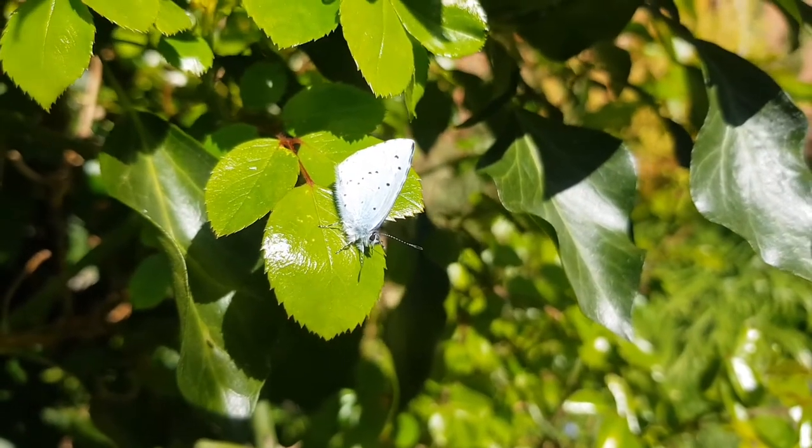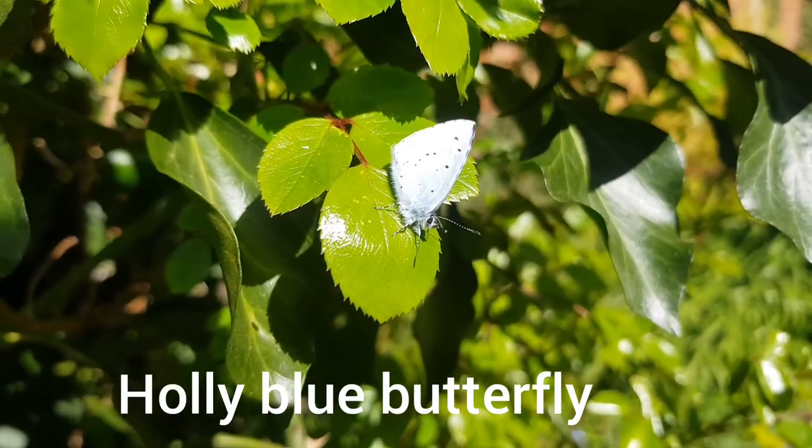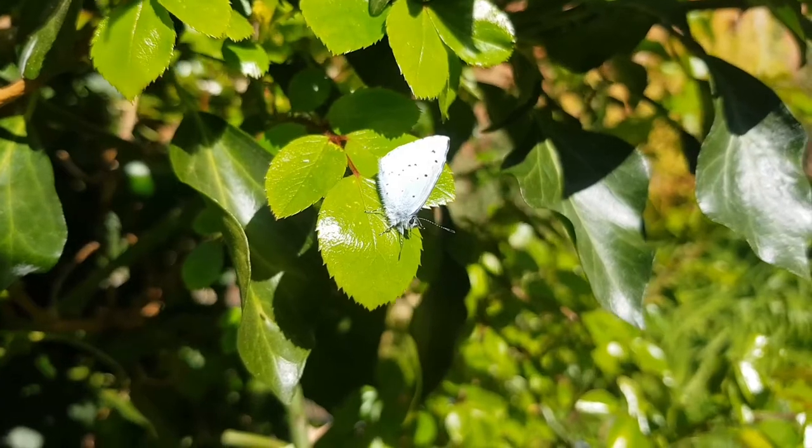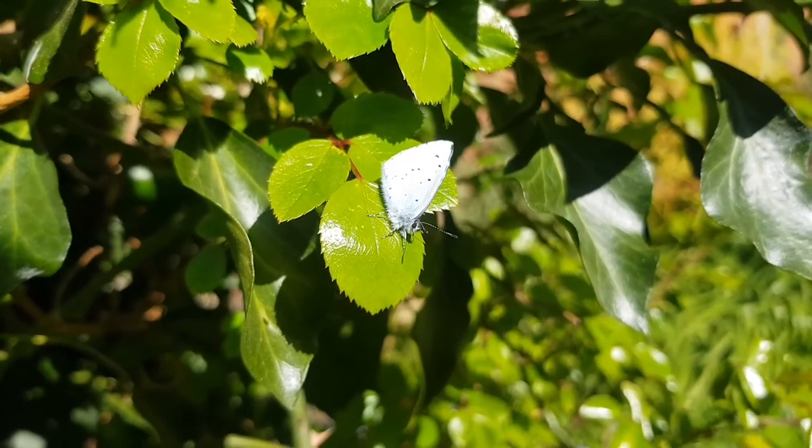This butterfly is a holly blue butterfly. It's been fluttering around my ivy. They lay their eggs on holly and also on ivy.